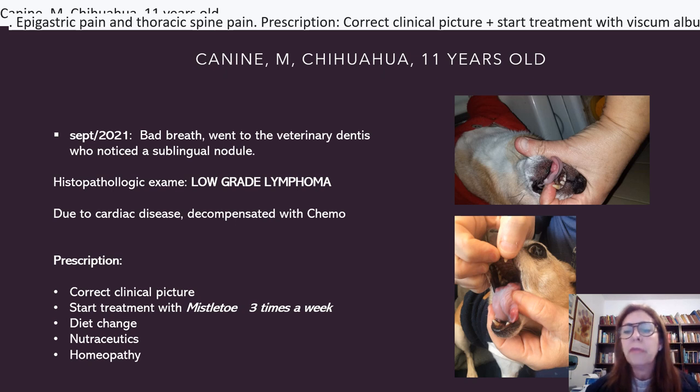Let me share one of my cancer patients to have an idea of how it works. This dog went to the vet because he had bad breath, and the dentist noticed a sublingual node under the tongue — there was a formation. The histopathology exam showed low-grade lymphoma. Due to cardiac disease, he decompensated with chemo, so he was not allowed to continue chemo treatment. The owner asked me, can you treat my dog with Mistletoe? And I said yes.